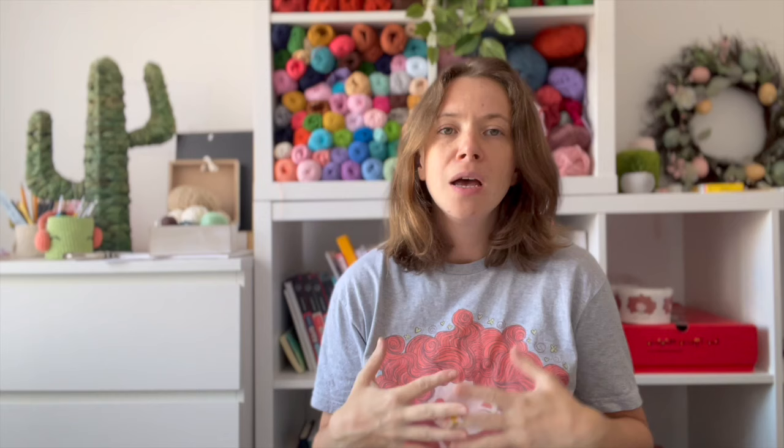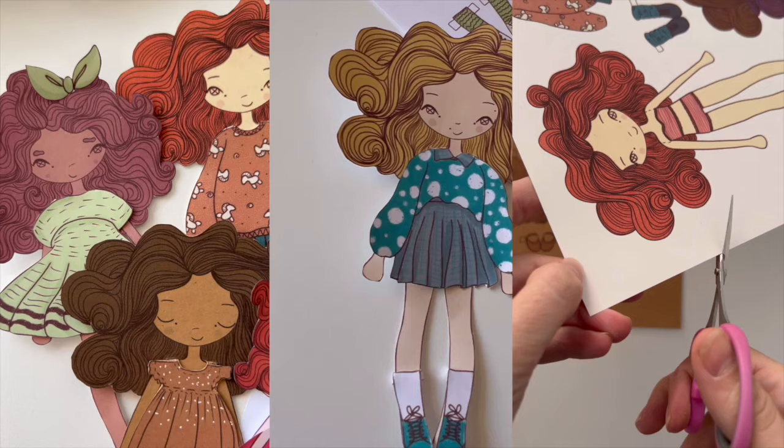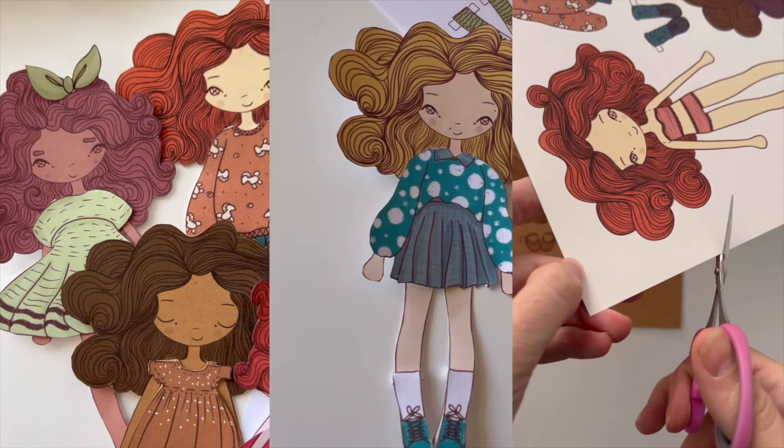I have been making dolls since my childhood. When I was a little girl, I was making dolls and their clothes and accessories with paper. I was having so much fun.